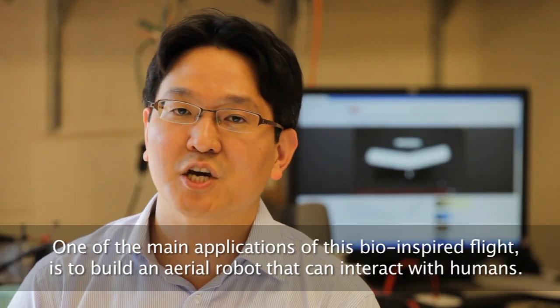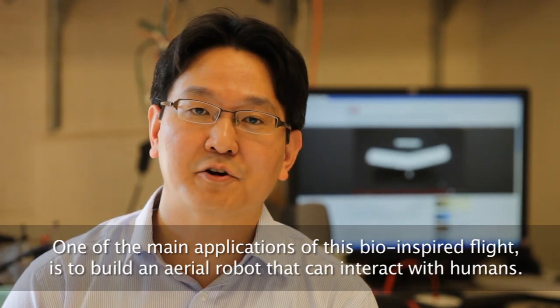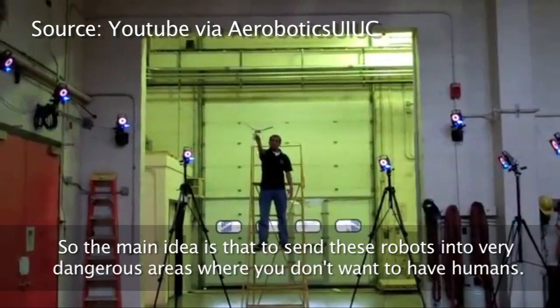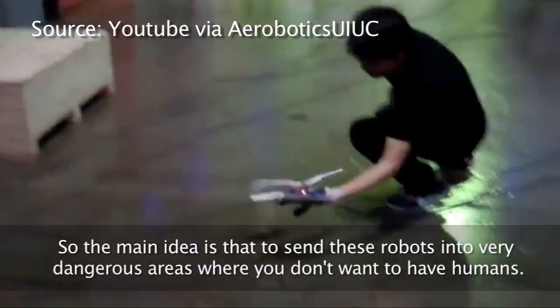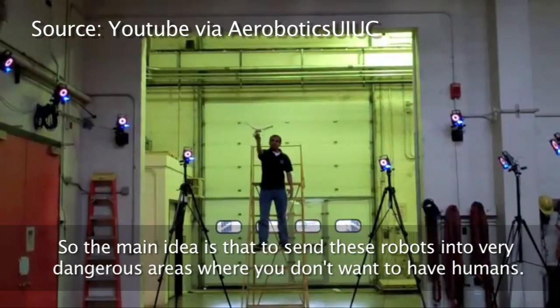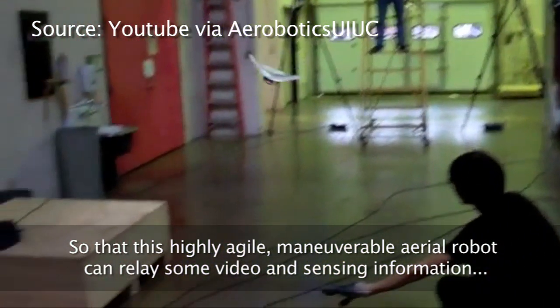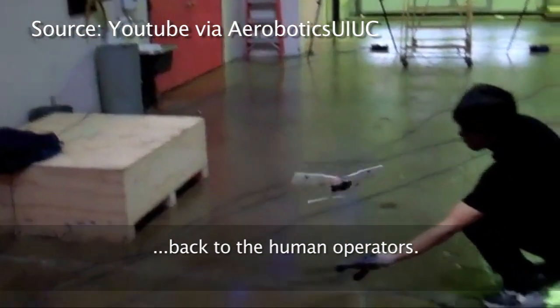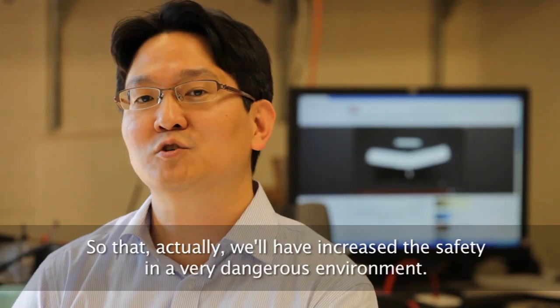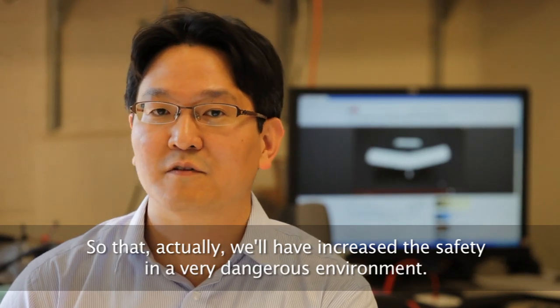One of the main applications of this bio-inspired flight is to build an aerial robot that can interact with humans. The main idea is to send these robots into very dangerous areas where you don't want to have humans, so that this highly agile, maneuverable aerial robot can relay video and sensing information back to human operators, increasing safety in dangerous environments.